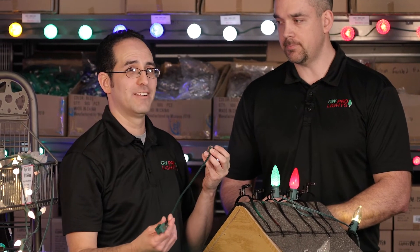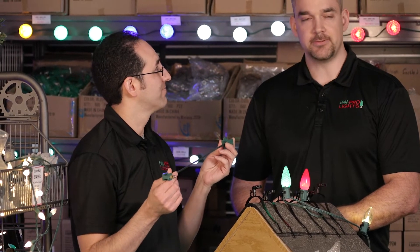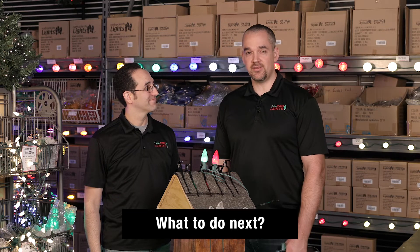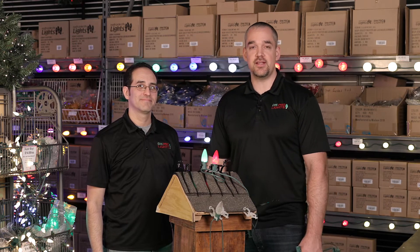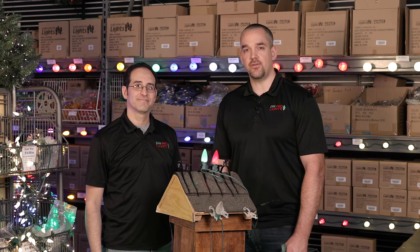Gone are the days of trying to hide extra light cord in places people won't see — instead, you make it fit your house cleanly, the way professionals always deliver. You have two options: come into the store and buy the product from us, or go online to dwprolights.com. And for installation, you can do it yourself — we'll have more video resources — or get lined up with one of our partner professionals who can safely put your lights on the roof.